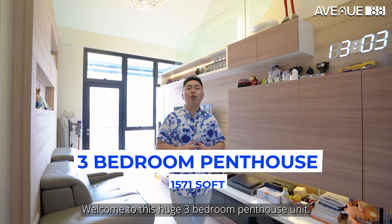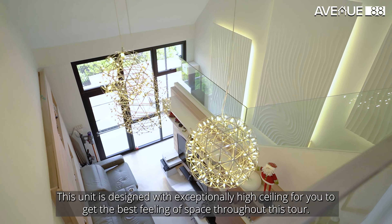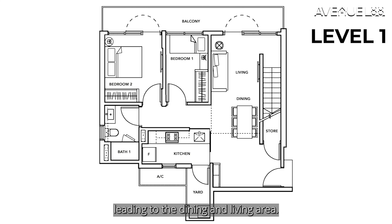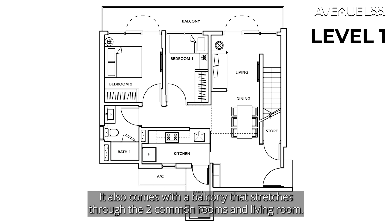Welcome to this huge 3 bedroom penthouse unit. This unit is designed with exceptionally high ceilings for you to get the best feeling of space throughout. Entering the unit, we have a small walkway leading to the dining and living area. Level 1 also comes with 2 proper bedrooms, a common toilet, a kitchen and a yard area — a very squarish and efficient layout. It also comes with a balcony that stretches through the 2 common rooms and living room.